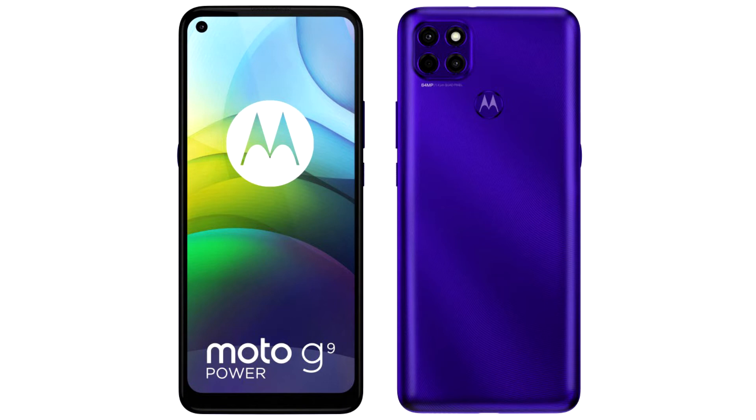The first novelty is the Moto G9 Power with an ultra stylish design, narrow bezels and an elongated body. The smartphone has a 64 MP main camera, a 16 MP front camera, 4 GB of RAM and 128 GB of internal memory, and a 6.8-inch display with HD plus resolution.